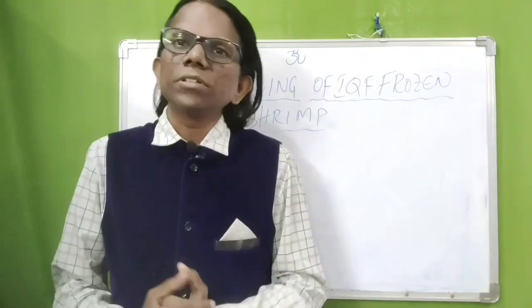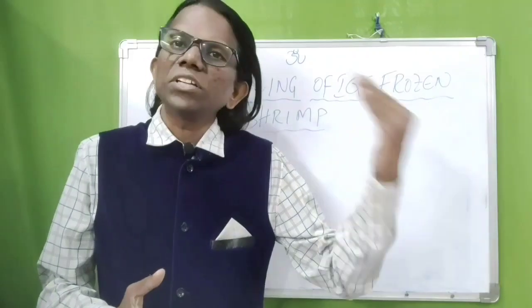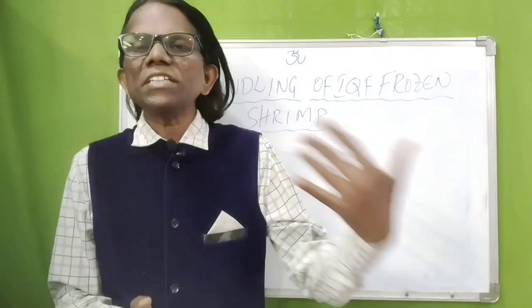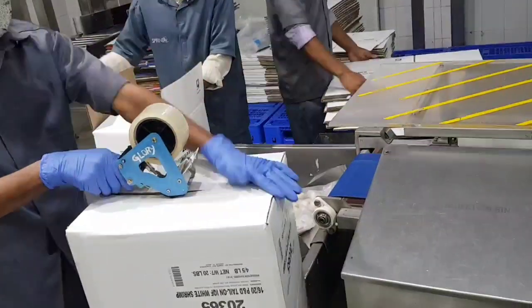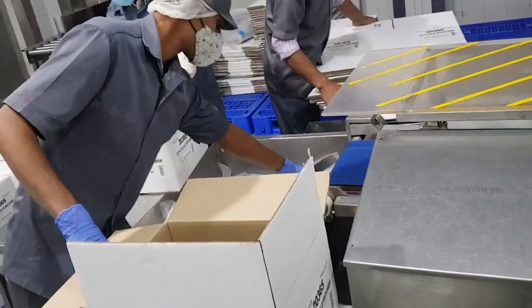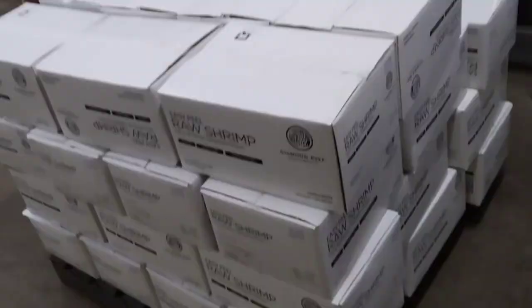As per studies, after packing IQF frozen shrimps in packaging material, if room temperature is plus 10°C and the pallet remains one hour in the packaging area or ante room, the outer layer of the master carton will start to melt. At a room temperature of plus 20°C in the packaging room section, keeping frozen products for more than half an hour leads to melting of the surface of the slabs in the master carton — the outer layer starts to melt.